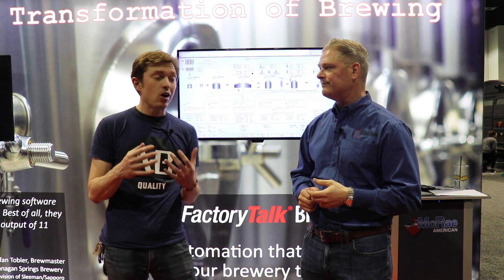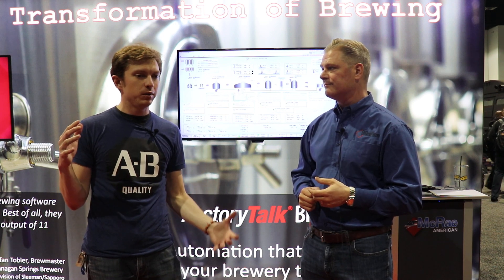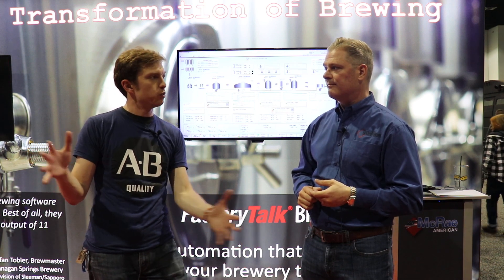It sounds like it's impacting not only cost but quality as well. I'd love to quantify this a little bit — maybe take us through an example or some data that shows how this increases efficiencies.